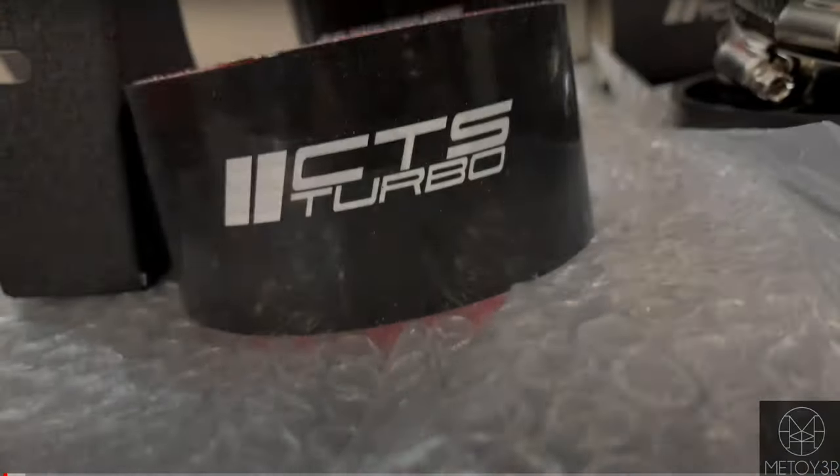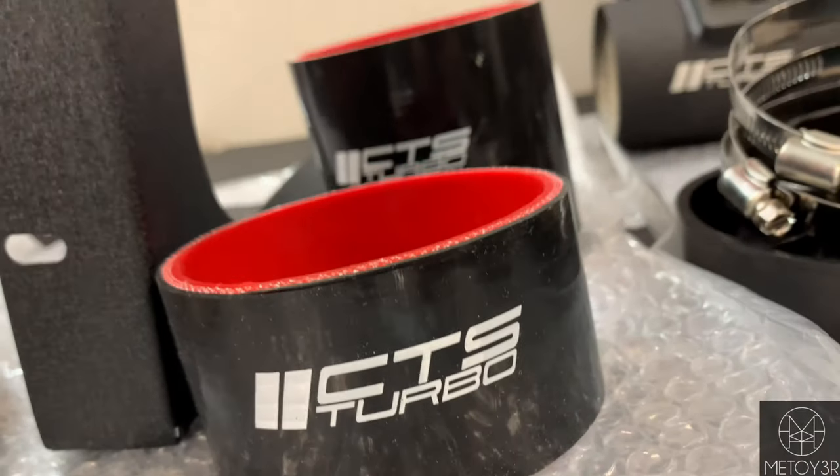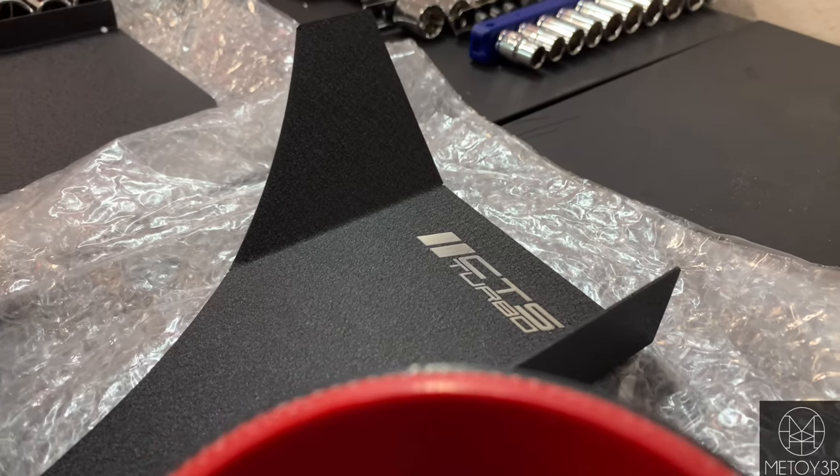Next we'll be going over the CTS Turbo intake. This intake is going to run you about $300. I got this intake purely for the swoosh noises and the turbo noises that you get when you're on the gas pedal. There's really nothing wrong with the stock airbox, and this CTS Turbo actually does throw a check engine light sometimes. The stock intake is more than enough for the 340, but I personally just wanted those turbo noises to sound a little louder.